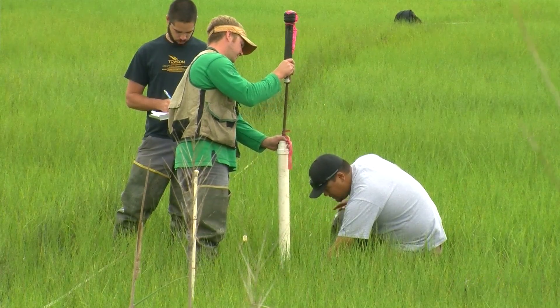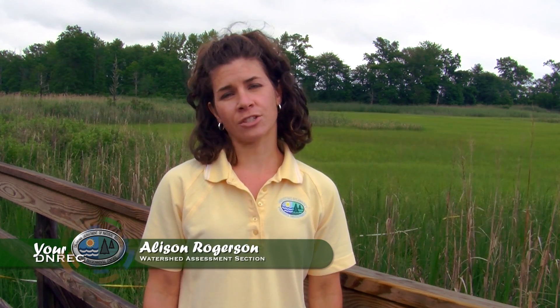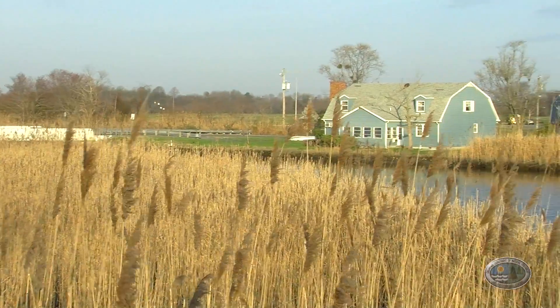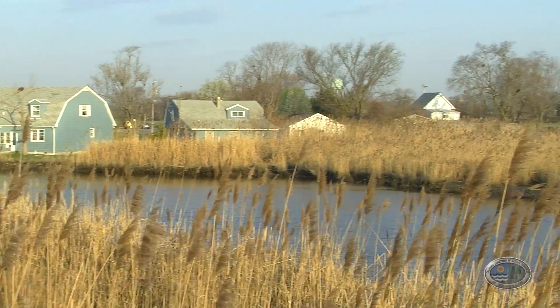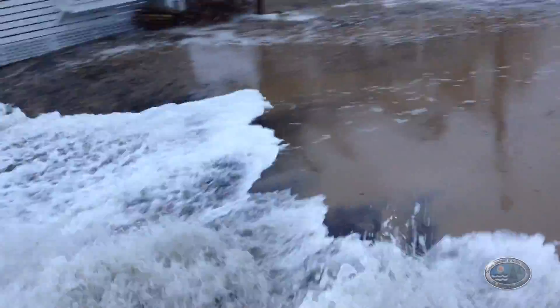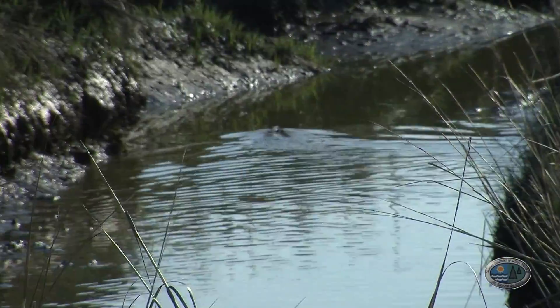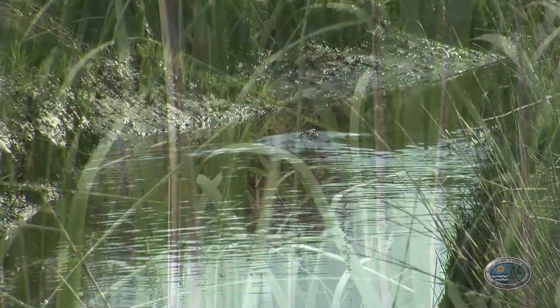Our wetland monitoring and assessment program is part of the watershed assessment section in the DENREX Division of Watershed Stewardship, and our main goal is to develop methods to determine the condition or the health of wetlands of all types across the state. Twenty-five percent, or a quarter, of Delaware's land area is wetlands, and wetlands of all types are working all the time to help clean our water, protect us from storms and inland flooding, and provide habitat for plants and wildlife, but also just create a really special, unique environment.